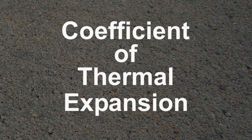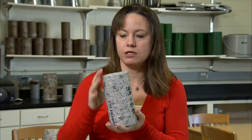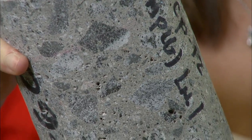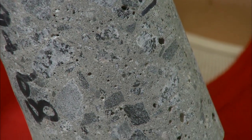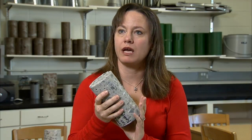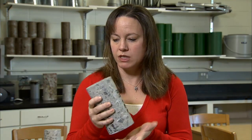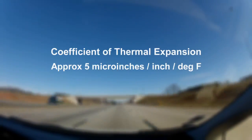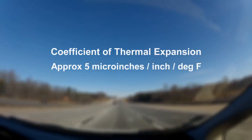The coefficient of thermal expansion — and every material has one — is for a given temperature change, how much a material shrinks or expands. Most people are familiar with that from the reason that we put joints in our sidewalks and in other places. In pavements, a material such as this has a coefficient of thermal expansion on the order of 5 micro inches per inch per degree Fahrenheit, which really is a small amount and very hard to measure.